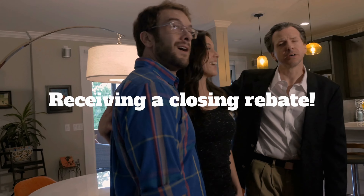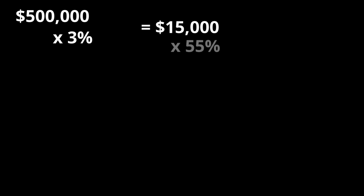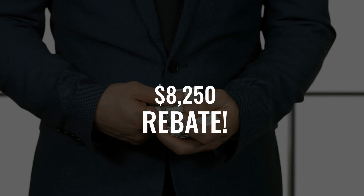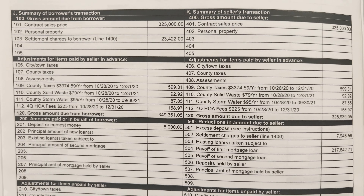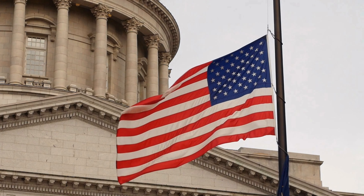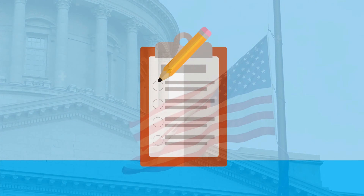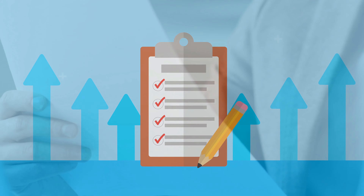Now let's discuss the details of receiving a closing rebate. Let's say you're purchasing a home for $500,000, and the commission being paid to me as your buying agent is 3% — that's a $15,000 commission. I'm going to credit 55% back into your pocket. That is an $8,250 rebate that you would receive at closing. This is a closing cost credit that will be listed on the closing disclosure. This is a legal rebate that is even encouraged by the federal government. There are maximum rebate contributions based on the type of loan, down payment amount, property type, and what the contribution is for.